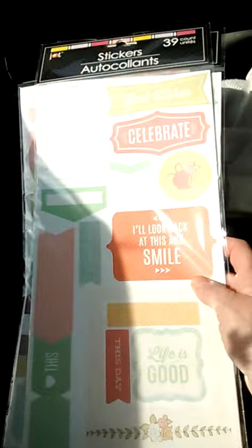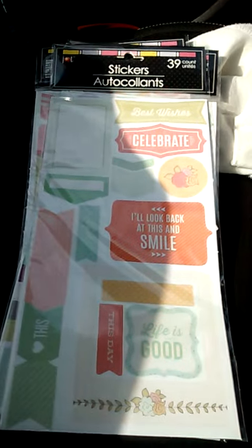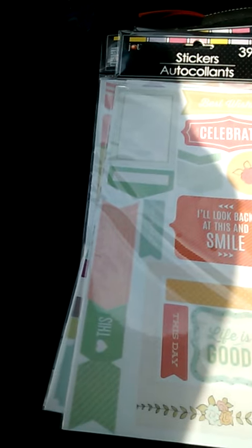Not Etsy — Erin Condren Planner. So this is my Dollar Tree Haul. I love it!